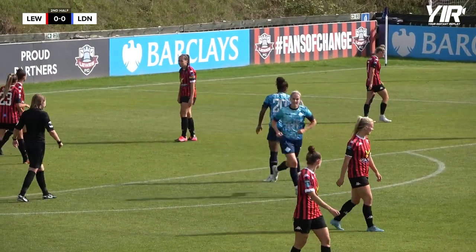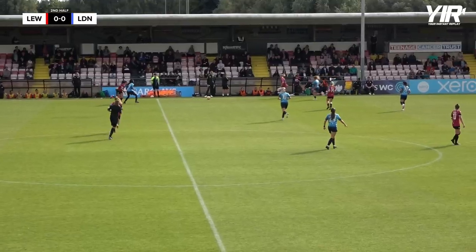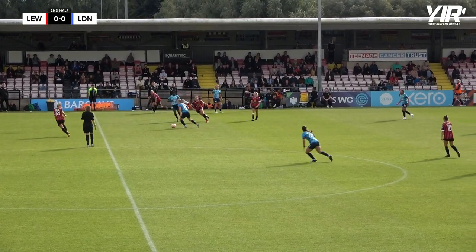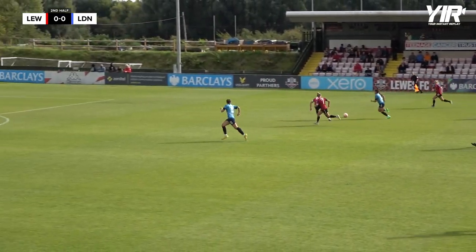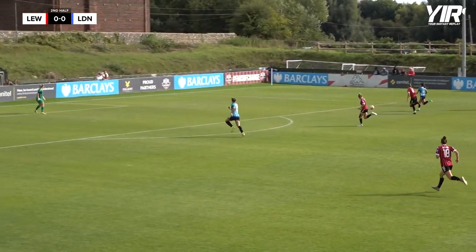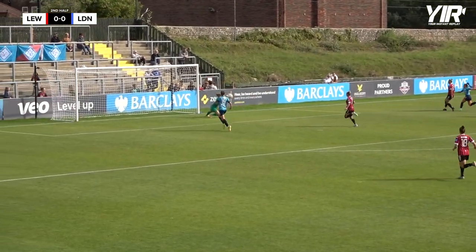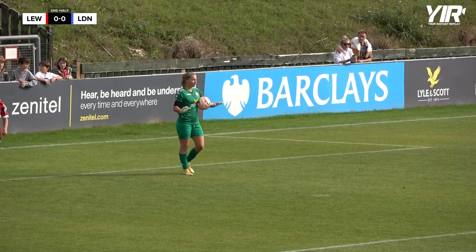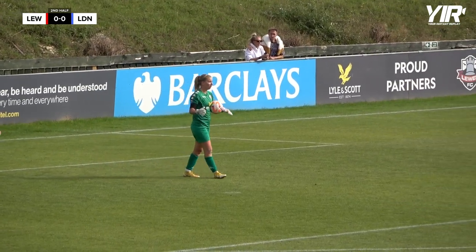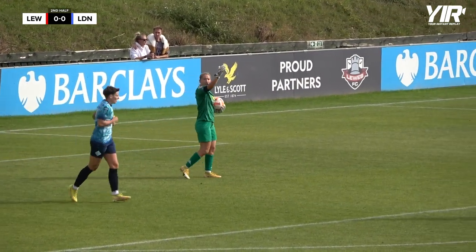A brilliant effort there from Atlanta Primus — one of the best opportunities of the game so far. Mason down that left-hand side, it's a nice bit of play, short-lived though. And here's Napier — she's got Ewans on her left making a really good run, but Napier goes alone. She's up against it, hits a right-footed strike. Good save there from Sophie Whitehouse.